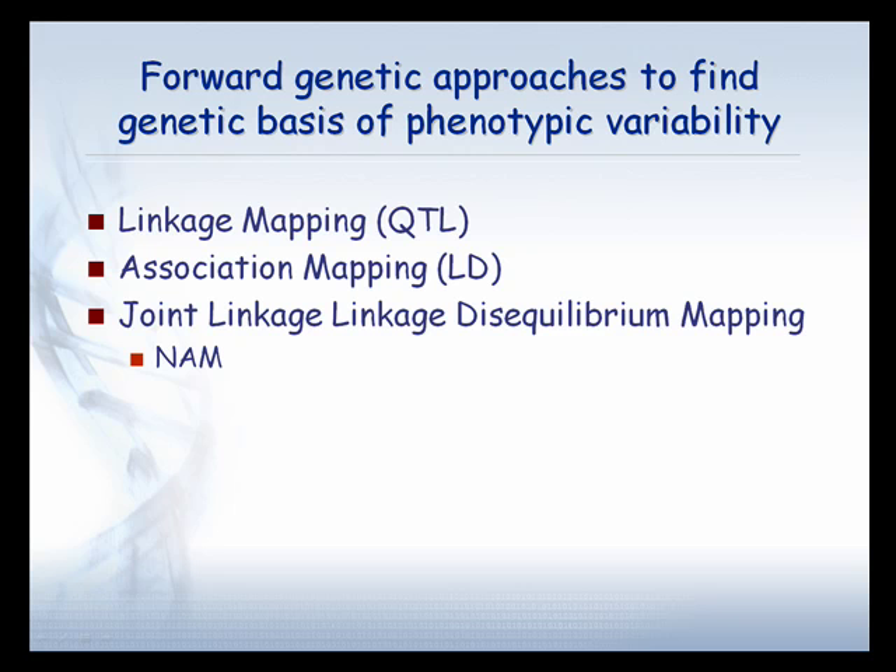The four genetic approaches — and there are also reverse genetic approaches I won't go into — that have typically been used are things like QTL mapping or linkage mapping, association mapping or linkage disequilibrium mapping, and then a whole series of methods that combine linkage and linkage disequilibrium mapping. The one most recently familiar to people is called nested association mapping, and we've spent a fair amount of time in the last two years trying to characterize nested association mapping to find out whether or not it's all it's cracked up to be.